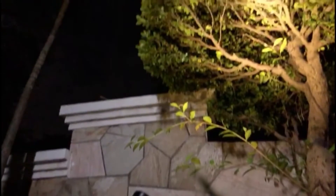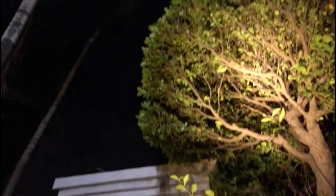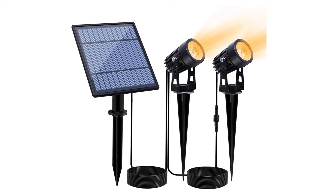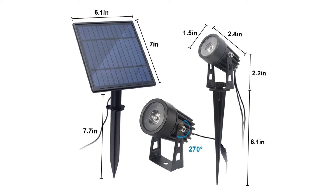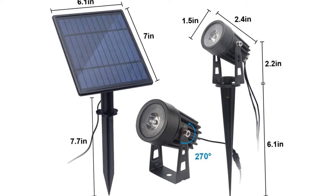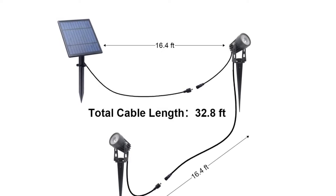Great for adding accents to gardens or illuminating sculptures, fountains, or trees at night. These landscape lights can withstand rainy and snowy days, and come with installation accessories that can insert into the ground or mount on the wall — very easy to install.